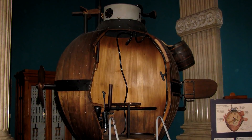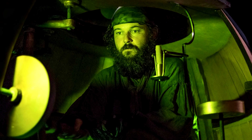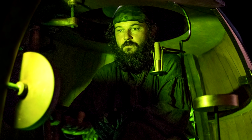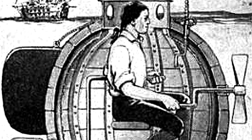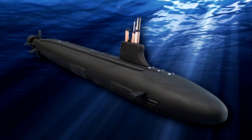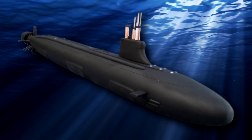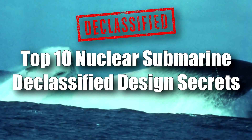The first submarine, called the Turtle, was designed by Americans during the American War of Independence — just a sealed oak barrel barely fitting the one-man crew. The Turtle was used to plant bombs below the waterline of British sailing ships using only human-powered propulsion. From the Turtle to the Jimmy Carter, the designs of these war machines have evolved by leaps and bounds. Here are 10 design features of nuclear submarines that have been declassified over time.